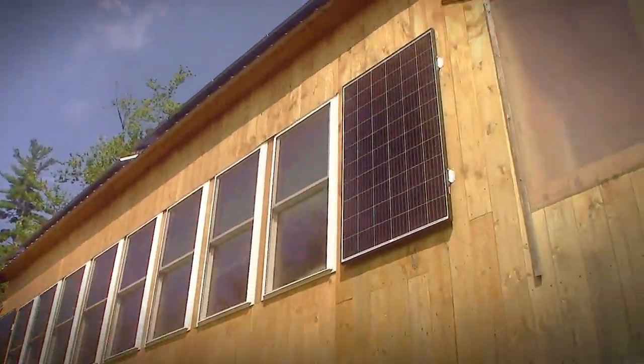I just screwed a thousand dollars worth of solar panels vertically on the side of my house. Am I crazy for doing that? Definitely probably not.